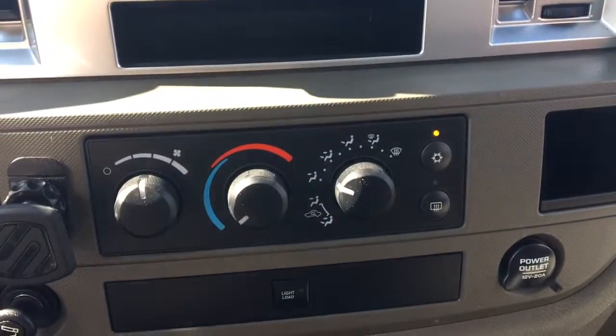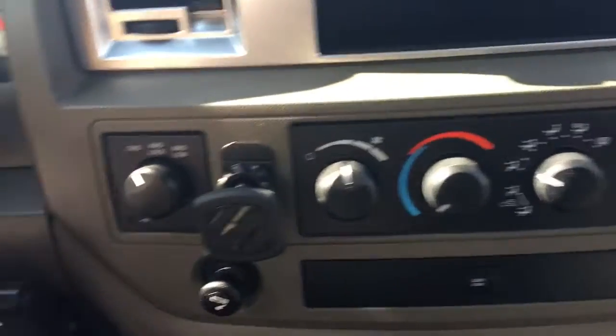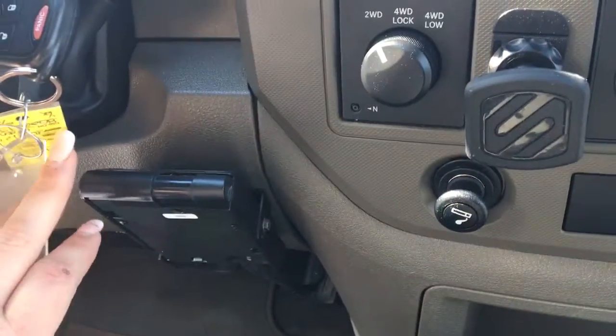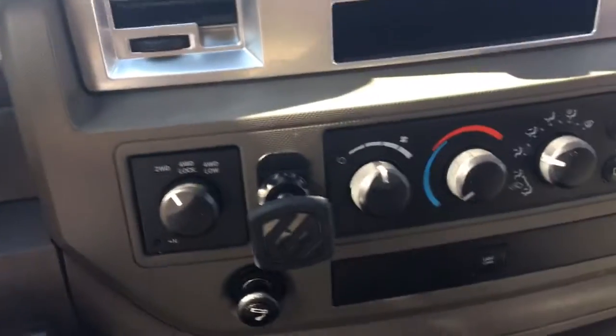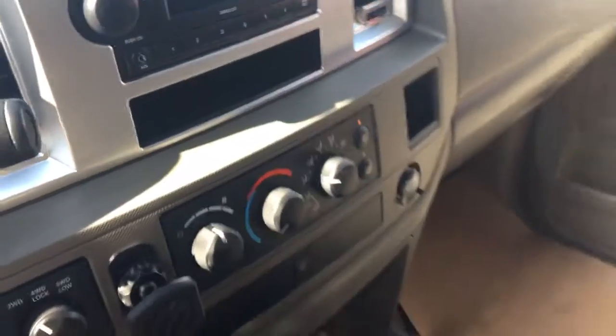Just a little bit further down here, you have your climate control with your front defrost. Just beside the steering wheel, you have your aftermarket trailer brake controller, your light load, your power outlet, your cupholder, and a good-sized centre console.